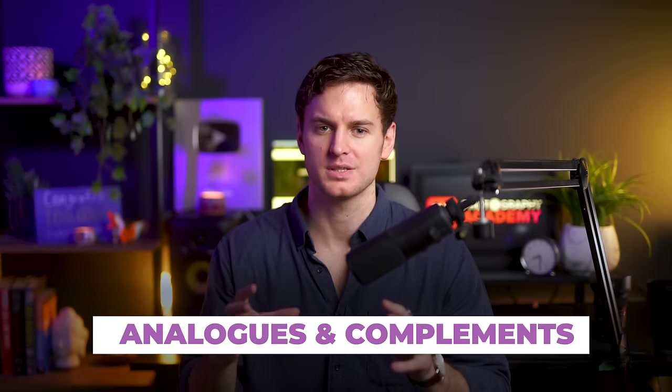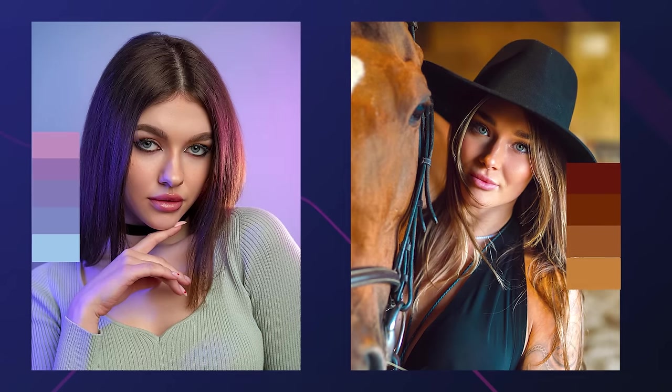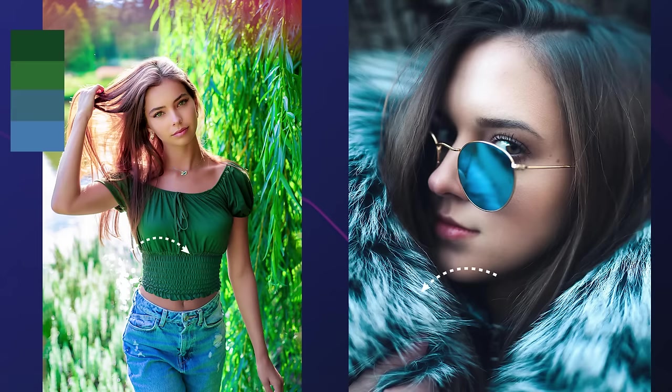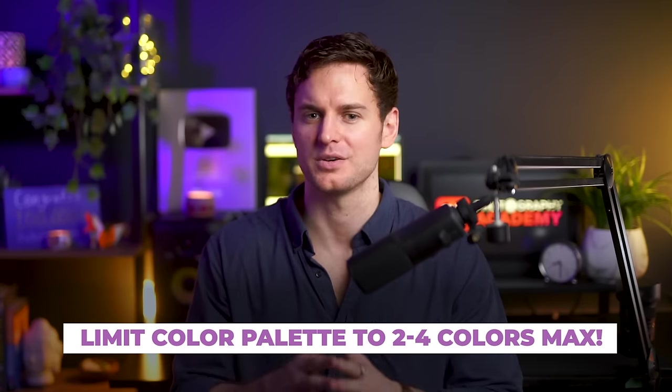The two groups are what I call harmonious analogues and harmonious complements — fancy words for colors that are either close to each other on the color wheel, or colors that are opposites. Harmonious analogues create a cohesive and soothing look, perfect for conveying a specific mood. For example, greens and blues evoke a tranquil atmosphere, whereas rich oranges and deep reds create a warm, cozy ambience. Harmonious complements offer striking contrast and dynamic visual impact, enabling bold, energetic and vibrant portraits. The key is to use a consolidated palette of around two to four colors max to minimize distractions and maintain visual cohesion.